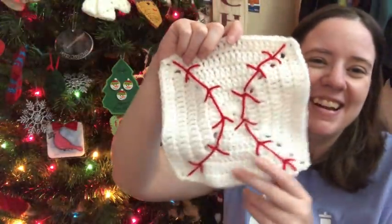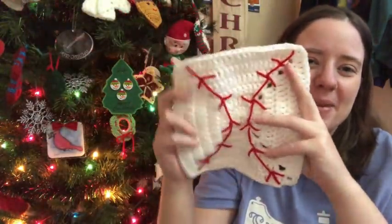My S movie was The Sandlot, so I used Red Heart White and Cherry Red and made a baseball square. It looks a little goofy, but those are my Q, R, and S squares. I'll link the square pattern down below if you guys want to check it out. For the appliques, I didn't use patterns — I just made them myself.